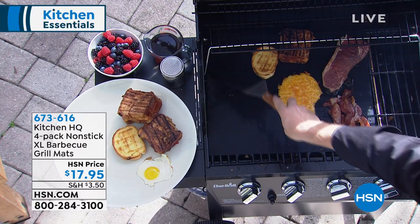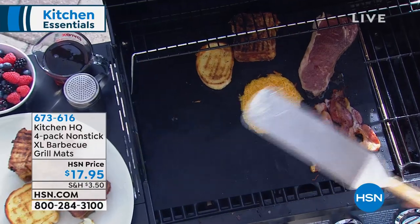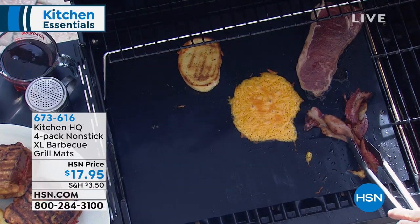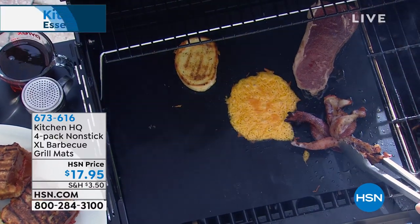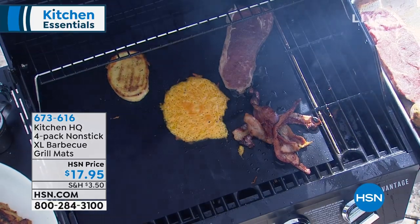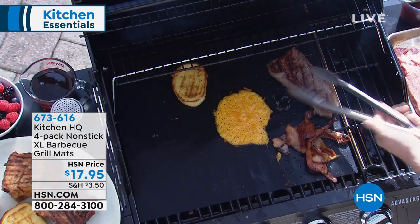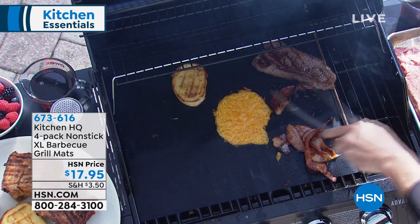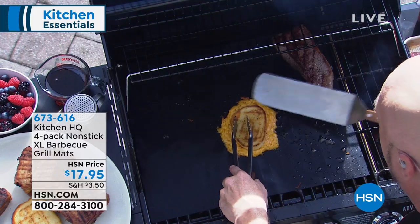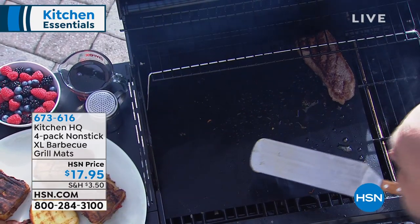These aren't a want — these are a need if you're a griller. The entire surface is nonstick; you actually can't get anything to stick to it if you tried. The second thing people love — watch what happens when I turn bacon over on a grill mat: nothing. Watch what happens over an open flame: fire just shoots up. And if you're wondering about grill marks — I'm going to turn this steak over and you've got everything you want from your grill: the grill marks, the smoky flavor. You're losing absolutely nothing except your cleanup time and the big mess. That is nonstick. It's incredible the way these work.